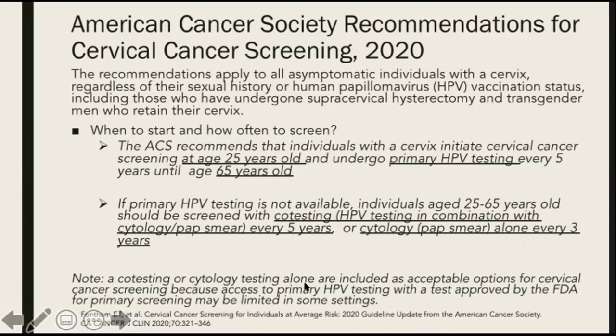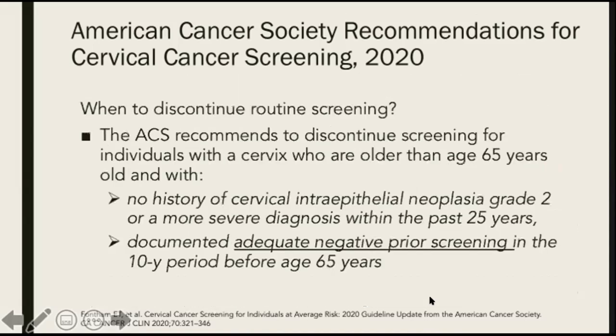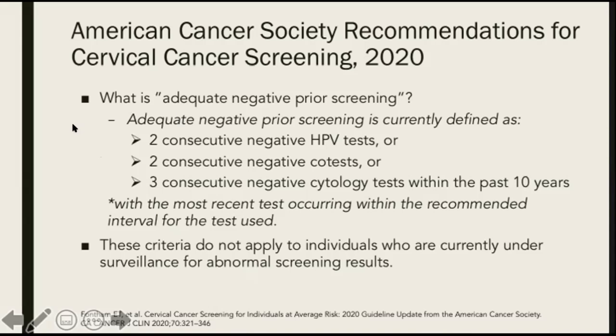Co-testing or cytology testing alone are included as acceptable options for cervical cancer screening because access to primary HPV testing approved by the FDA for primary screening may be limited in some settings, especially in low resource areas. Regarding when to discontinue routine screening: the American Cancer Society recommends discontinuing screening for individuals older than age 65 with no history of cervical intraepithelial neoplasia grade 2 or more severe diagnosis within the past 25 years, and with documented adequate negative prior screening in the 10-year period before age 65. Adequate negative prior screening is defined as two consecutive negative HPV tests, two consecutive negative co-tests, or three consecutive negative cytology tests within the past 10 years.